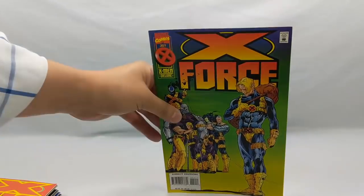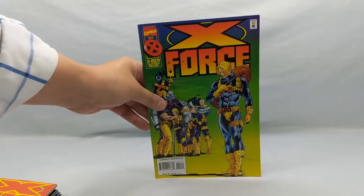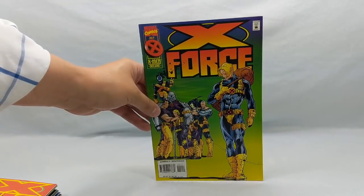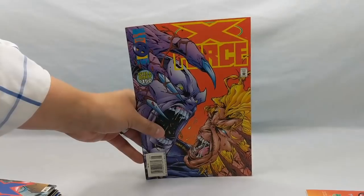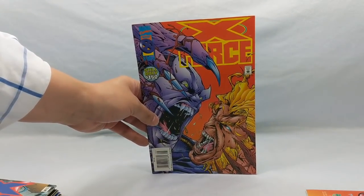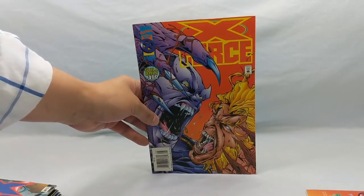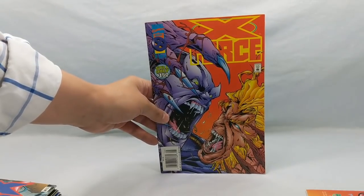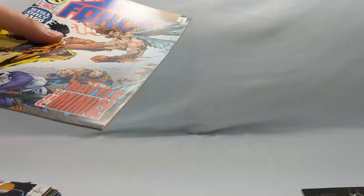Starting at the beginning, we have number 44 — this is when Cannonball was drafted into the X-Men, leaving X-Force behind. Number 45 was a really good story. At this time, Sabretooth was in a weird, comatose state being cared for by the X-Men after Wolverine popped his claws into his brain, and Callaban comes to kill him for what he did to the Morlocks. Then number 46.